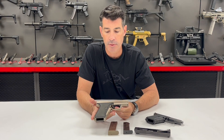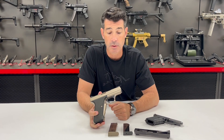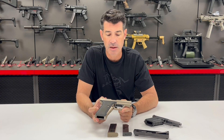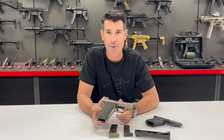Really unique model. If you're ever here in the Grey Room, I definitely recommend you take a chance to look at it, especially if you're a P7 fan. We'll have this in the new upcoming Vickers Guide book, HK Volume 1, coming here soon. Glad to share it with you guys. Thanks so much, take care.